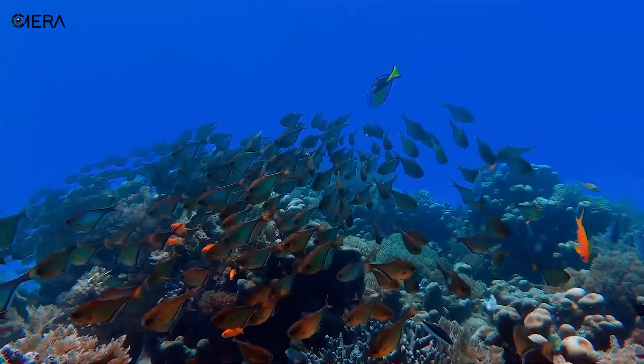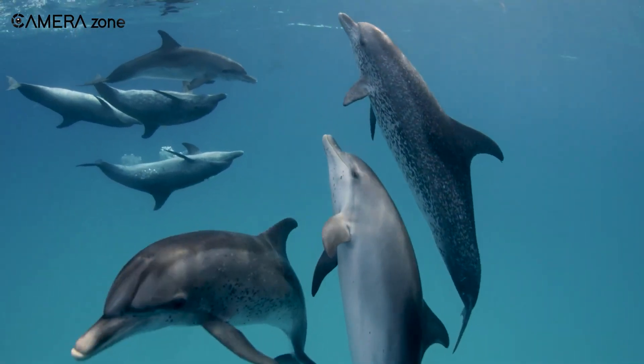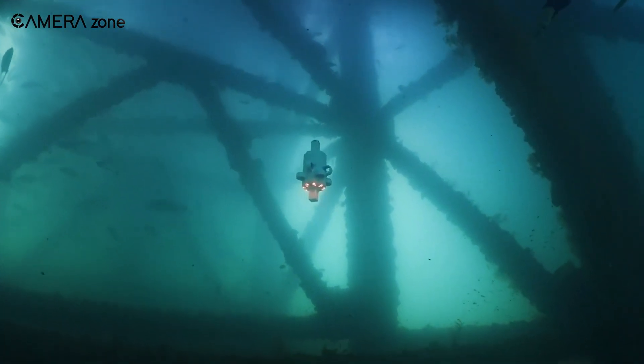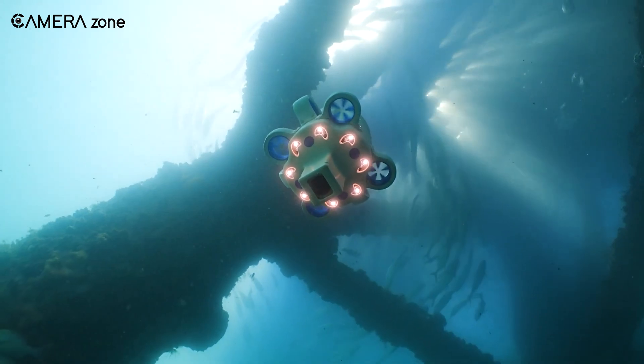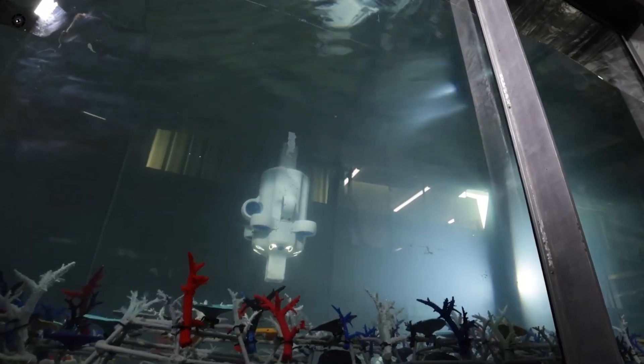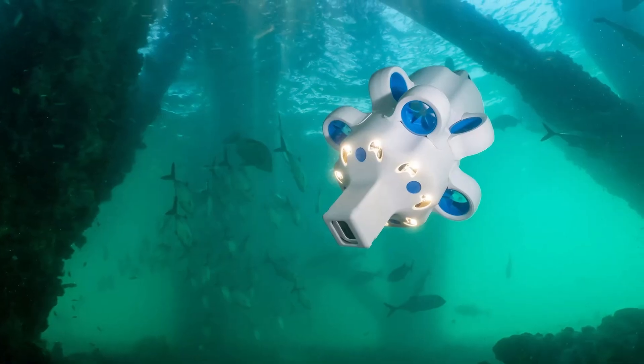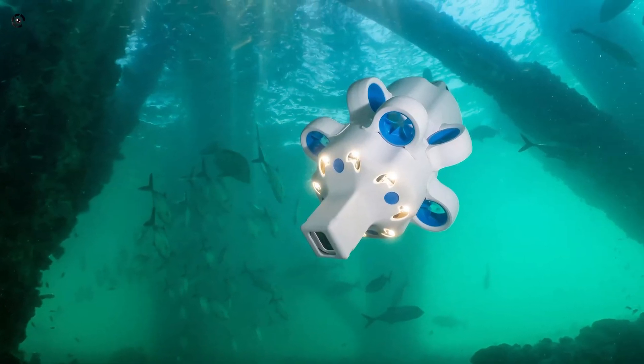Imagine exploring the depths of the ocean with an innovative underwater drone. That's possible with the Hydrus underwater drone, the underwater drone that's making waves as the DJI of the sea. Join us as we unveil the capabilities of this sub-aquatic game changer designed to navigate the mysteries of the ocean with unparalleled ease.